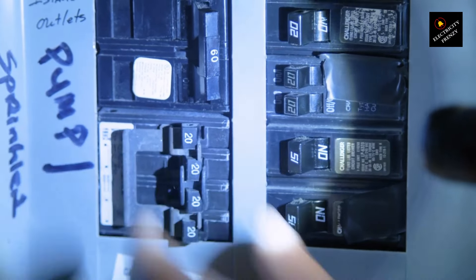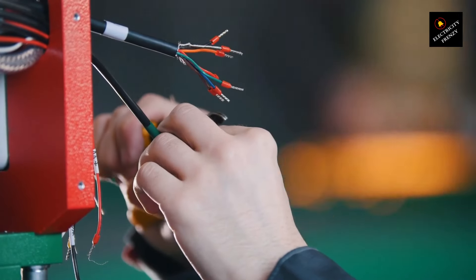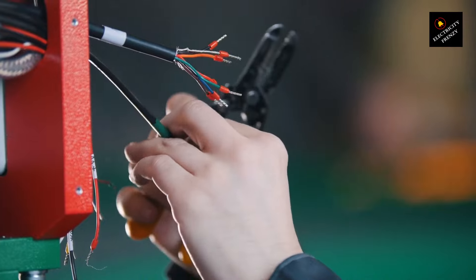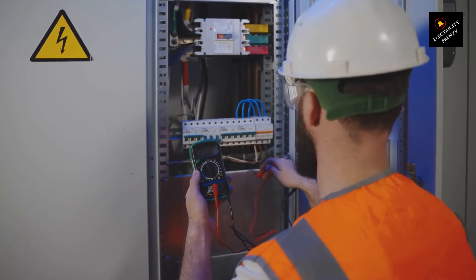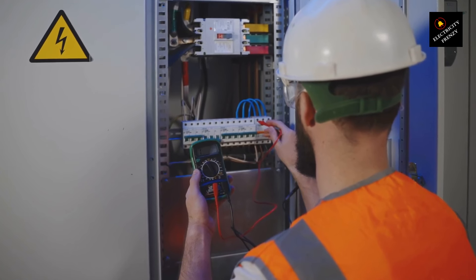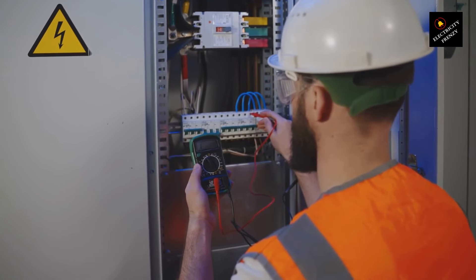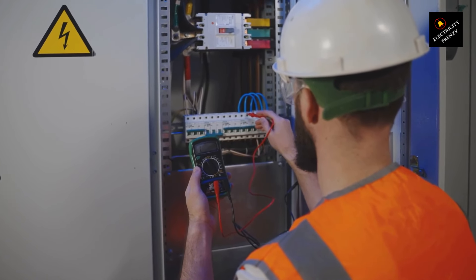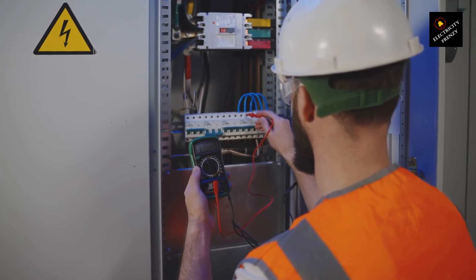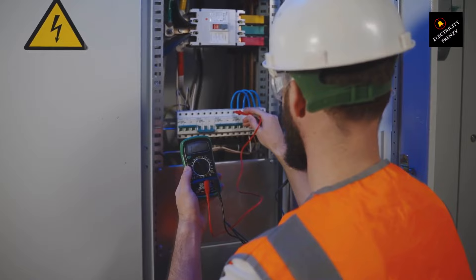2. Faulty wiring. To diagnose faulty wiring: A. Visually inspect the outlet and wiring connected to the refrigerator. Look for signs of damage such as frayed wires, loose connections, or burn marks. B. Carefully check the outlet for stability by gently wiggling the plug to see if it feels loose. C. If any damage or instability is found, contact a qualified electrician to repair or replace the faulty wiring or outlet.